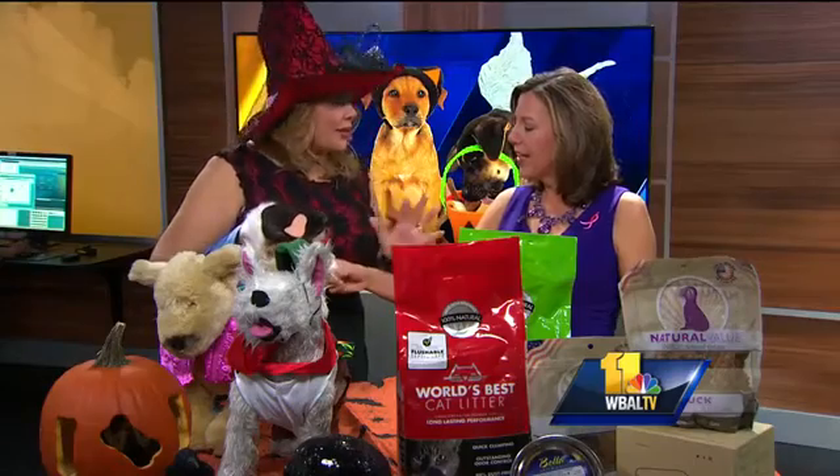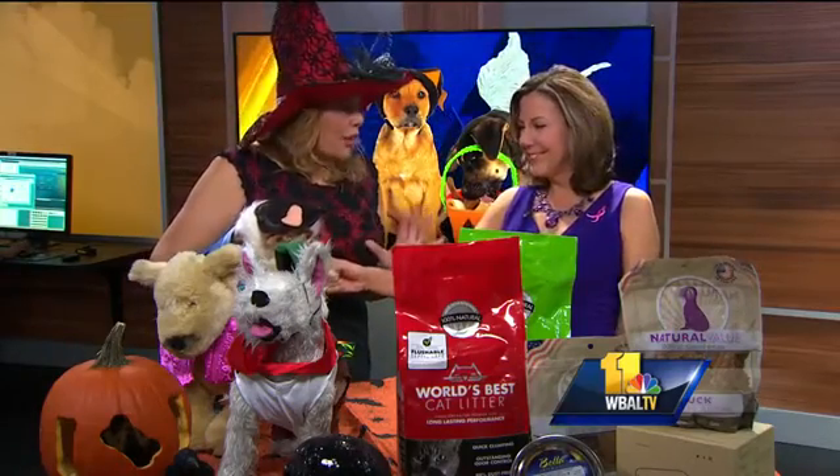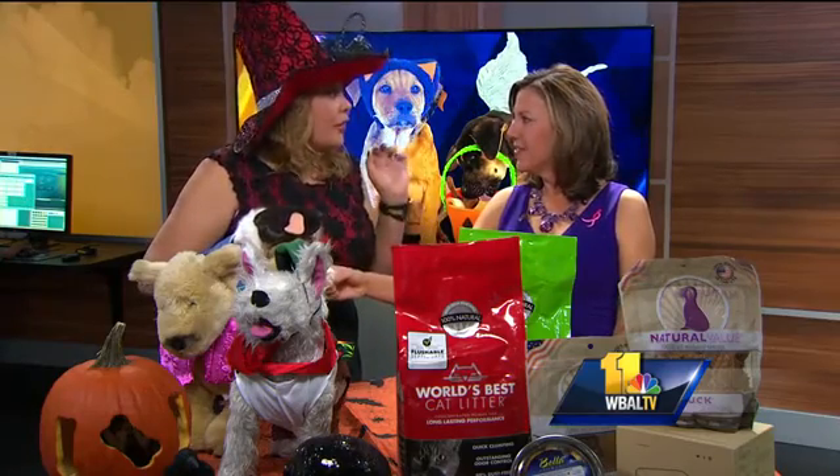Halloween costumes for pets are all the rage, especially the sci-fi themes — Star Trek, Star Wars. Any sci-fi. Ruby's makes all of these great costumes. They're so on trend — the oldest distributor, manufacturer, and supplier of pet costumes and costumes in the world. So it's amazing.